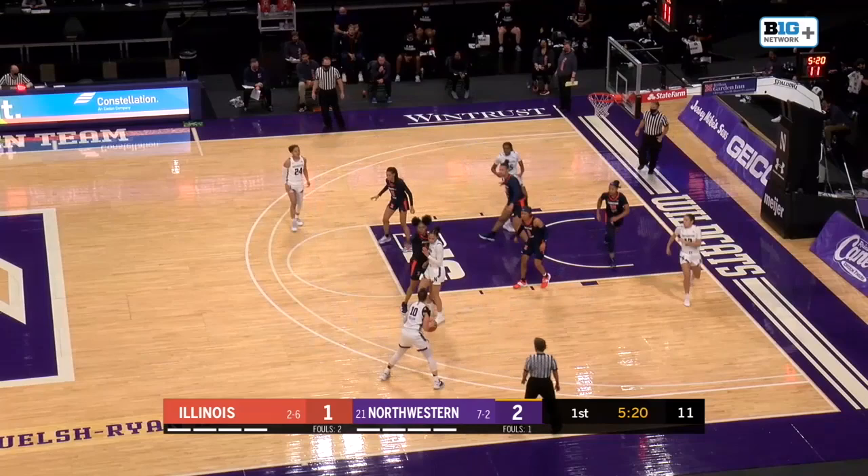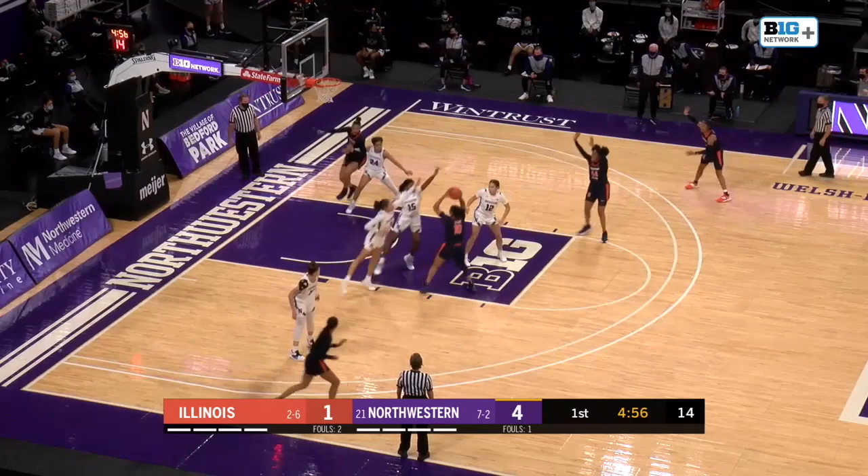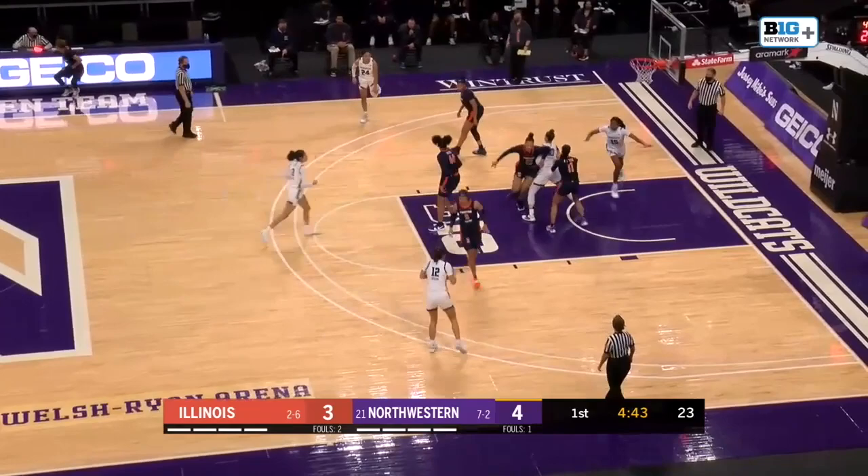What Shaw gives up in height, she certainly makes up for in smarts and quicks. Lindsay Pulliam taking away, giving up the three to take the two. Ephraim, working it around to Terry. That's a tough fade away look right there that she drains. Renee Terry gets it going right there.